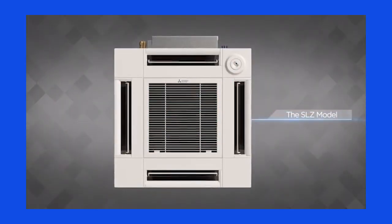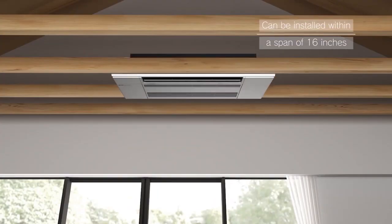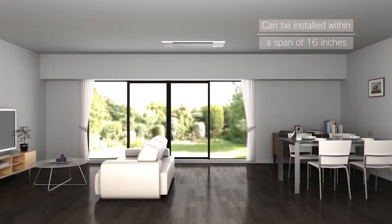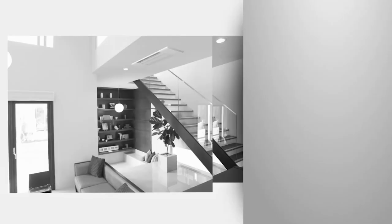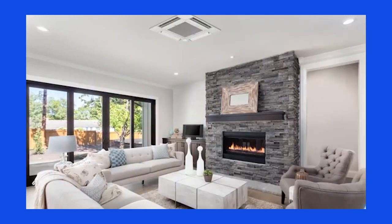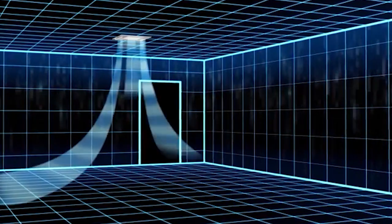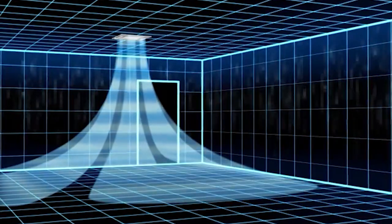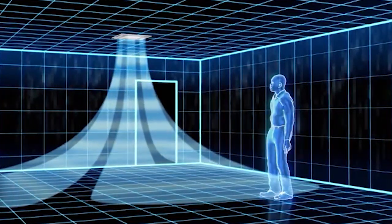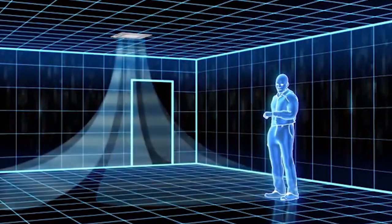These cassettes are quite ingenious in that they can be installed in very small spaces, like shallow spaces only eight inches tall, and they're almost flush with the ceiling. Since they're ductless, we don't have friction losses from ductwork or issues associated with duct leakage. They also have the ability to throw air large distances, and you can direct the airflow where you want it.